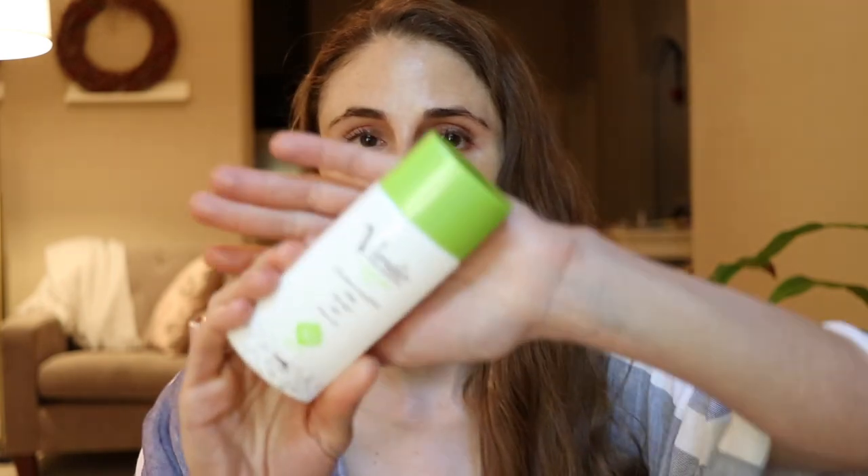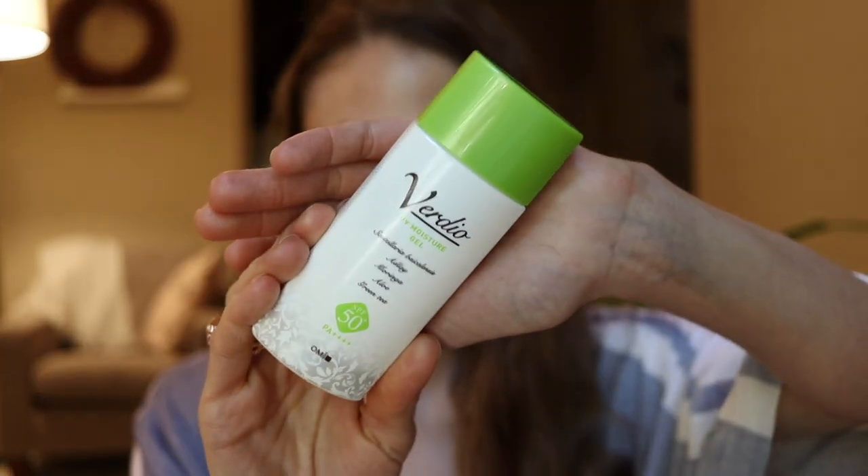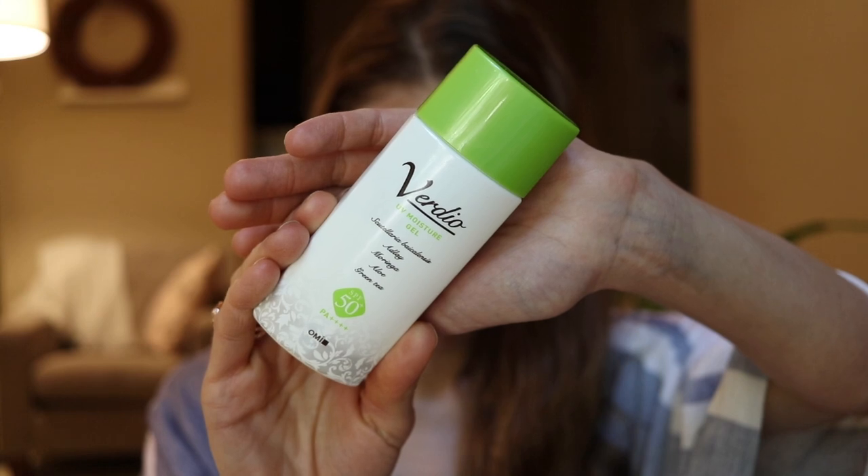The sunscreens I'm going to be talking about in today's video have ingredients that address these issues specific to oily skin folks, and because they're great for oily skin, they all have a matte finish. The first one I've been using for over a year now — it is a Japanese sunscreen that is a dream for oily skin. I don't even have oily skin but I really like it a lot, although it is a little matte.